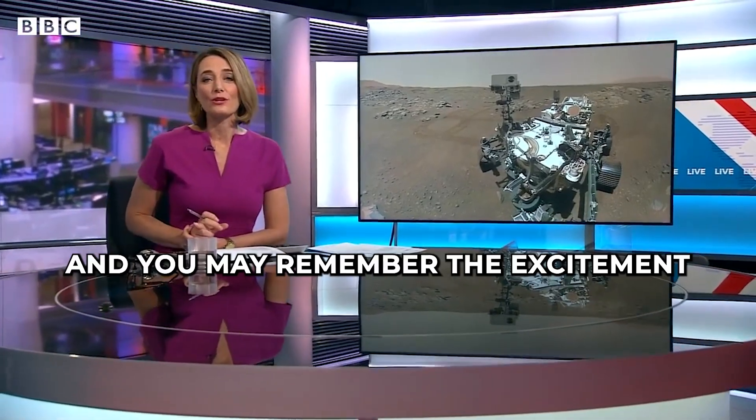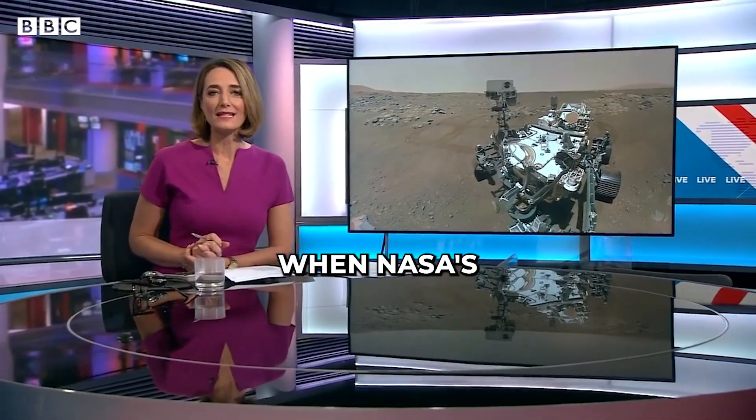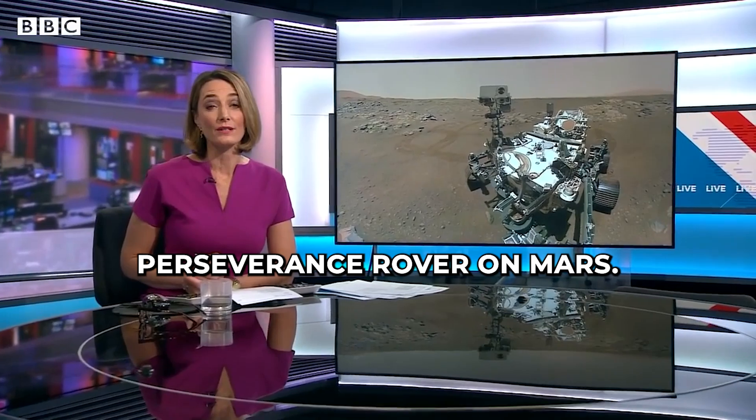Cast your mind back to February last year, and you may remember the excitement when NASA successfully landed its Perseverance rover on Mars.